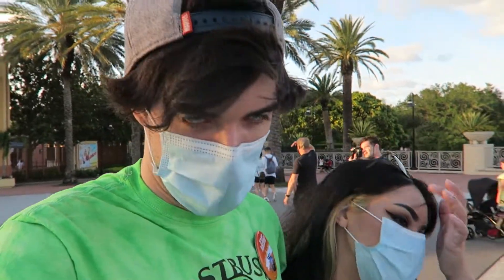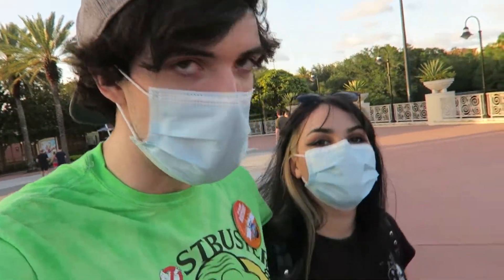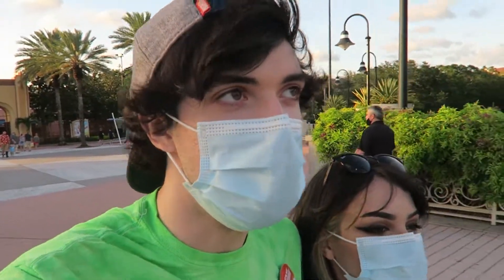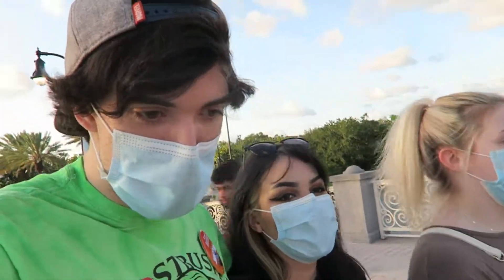Welcome to Universal Studios Orlando. We just went through security for the Hard Rock Hotel - that's the secret passageway to get through. The security guy named Simon said his birthday was just a few days ago and he just turned 25, obviously joking because he saw my birthday pin. He was a goofster and wonderful. I love all the team members here - they're so much fun. Today is my birthday - today, tomorrow, the next day, the whole week, the whole month!